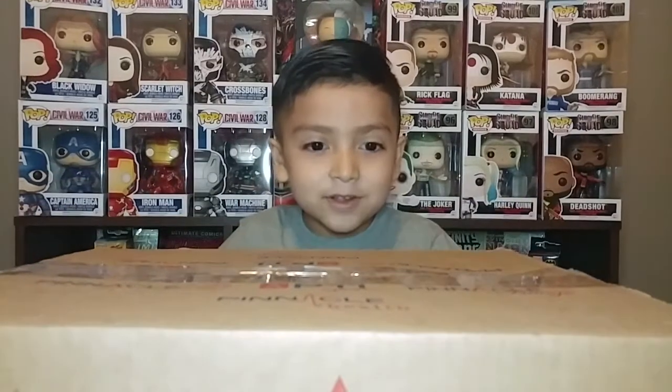Hey guys, welcome back to my channel! My mom and my dad got me a Funko Pop box, so we're going to unbox it today. Are you guys ready? I'm super excited - you guys can see this is really big. Let's do this!